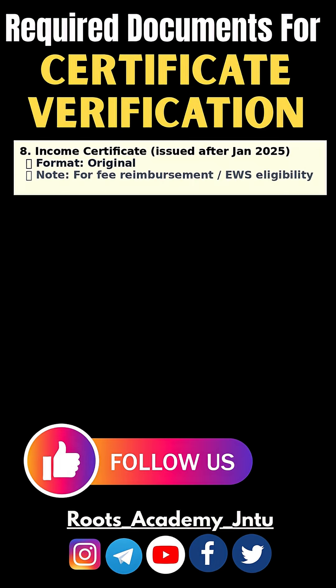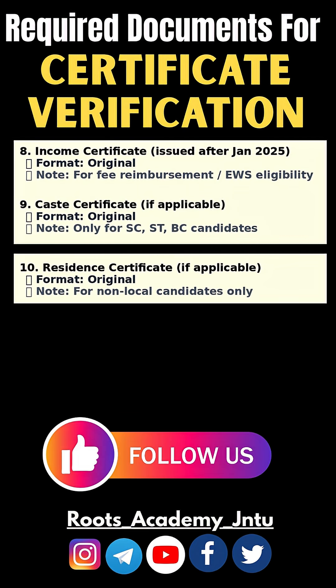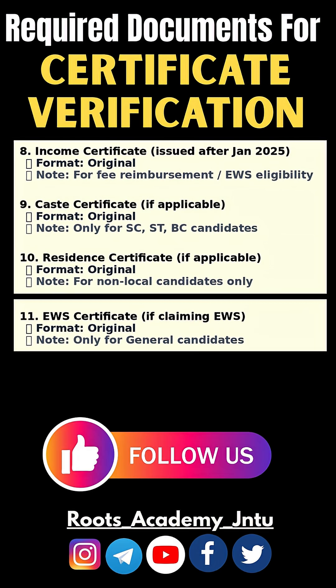Income Certificate (after January 2025) — Original, required for fee reimbursement and EWS eligibility. Caste Certificate if applicable — Original, required only for SC/ST/BC candidates. Residence Certificate if applicable — Original, required for non-local candidates only. EWS Certificate if claiming EWS — Original, required only for general category candidates.